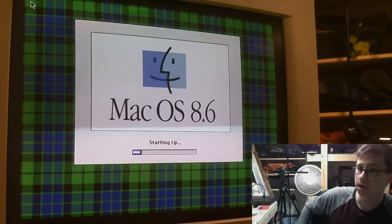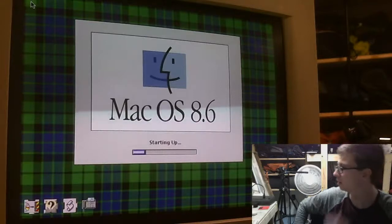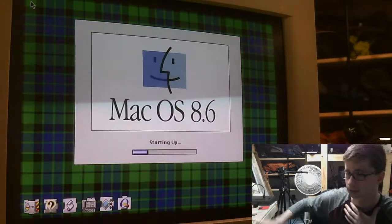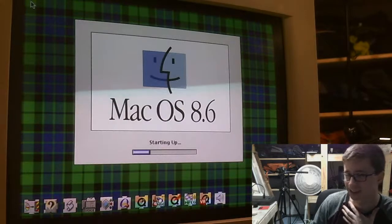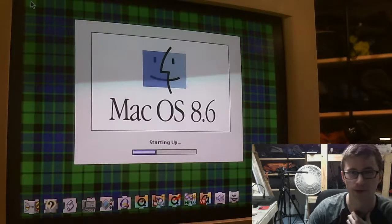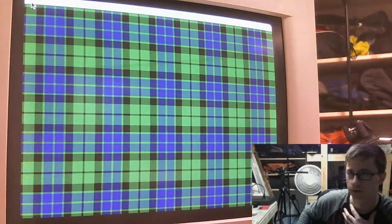This thing's running macOS 8.6 — kind of bringing me back to almost middle school, but elementary school. We used these in our school up until about 2002 — maybe not this exact model but this kind of chassis style. They were slow then and they are slow now, that is for sure. Got all the extensions loading up. I don't notice anything interesting, but I guess I don't really know what to look for.